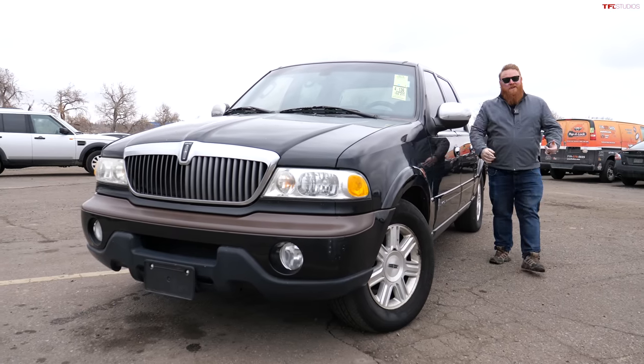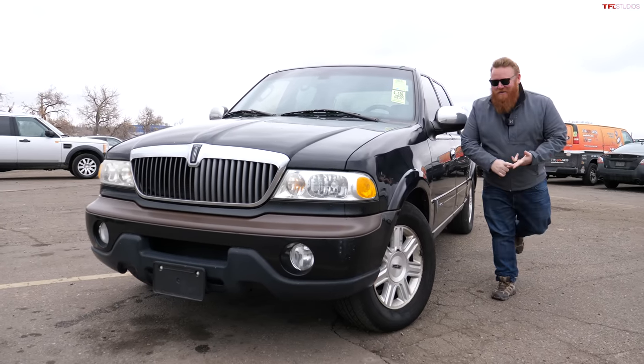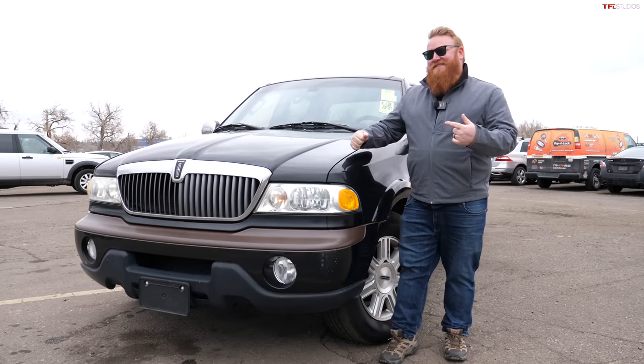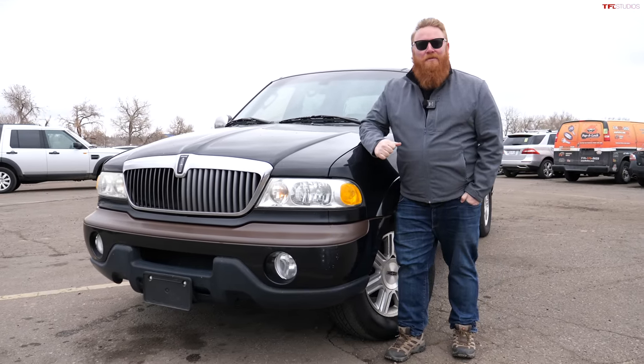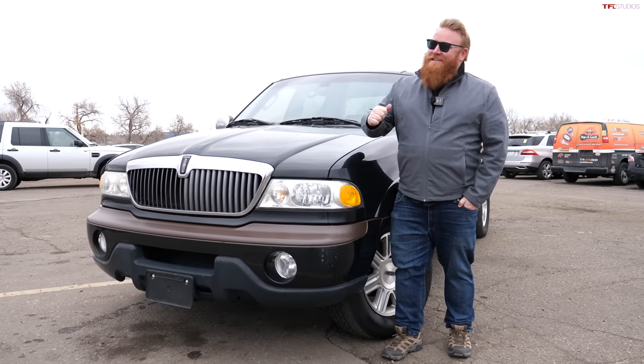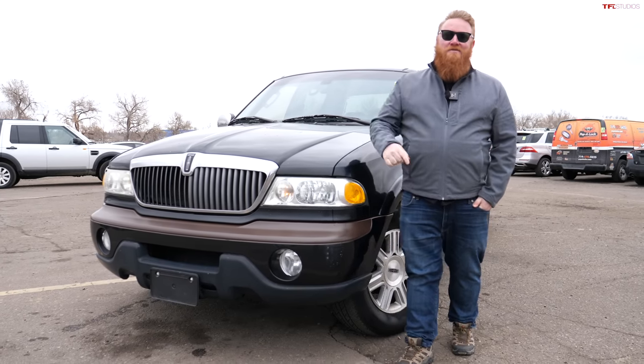Usually when you have a classic vehicle that is super rare and super interesting and weird, they're very collectible. Well, this is a 2002 Lincoln Blackwood, and yes it is rare and yes it is weird, but it's not so collectible — and I'm going to tell you why.